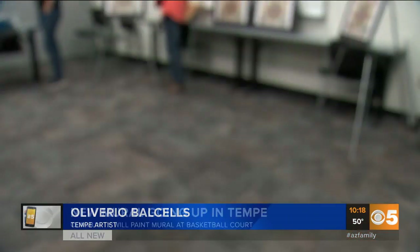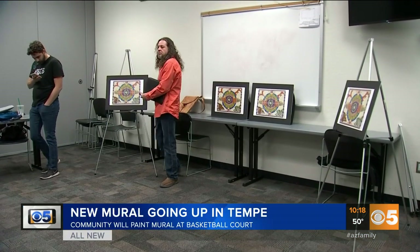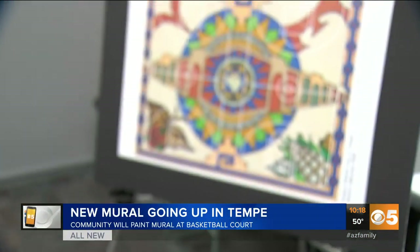We're using a special paint also for this project because of the basketball court and the sun that we have here in Arizona. It's going to take about a couple of weeks for the community to finish the mural.